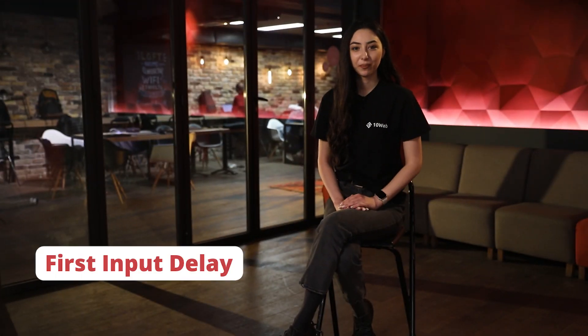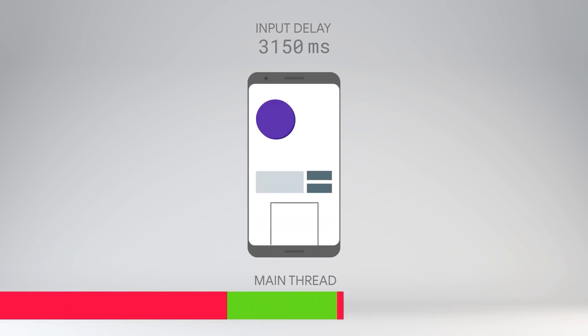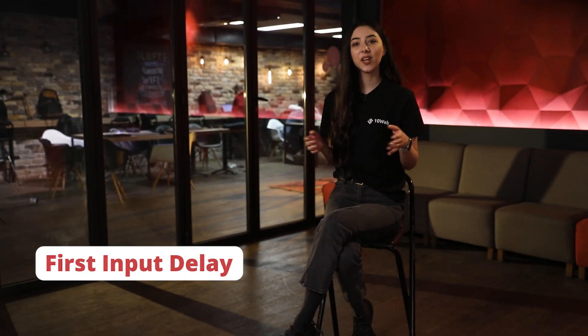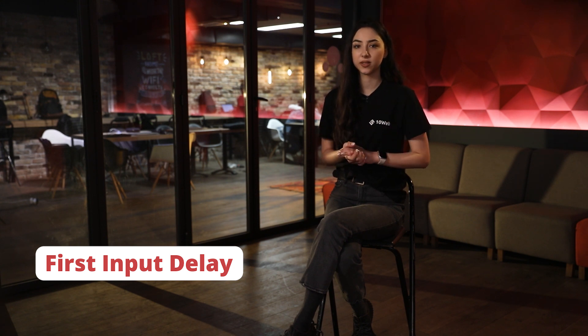Next comes First Input Delay. This metric measures the time from when a user first interacts with your site to the time when the browser is actually able to respond to that interaction. So let's say a user visiting your website tries to open a page from the menu and it takes too long to open because of heavy JavaScript.